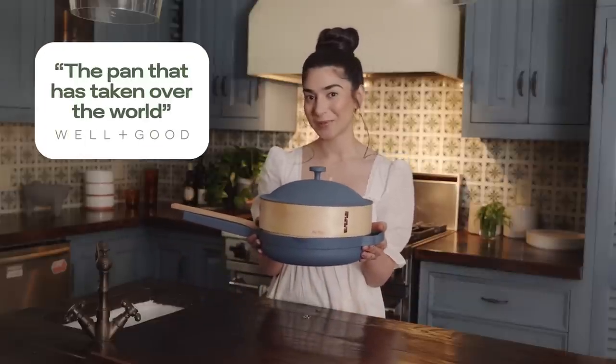Hi, welcome to my kitchen. I'm Shiza, the co-founder of Our Place, and today I'm gonna tell you about our best-selling award-winning Always Pan.